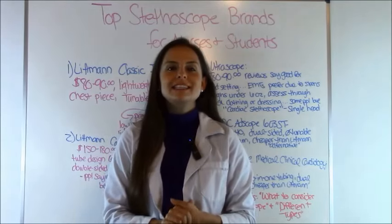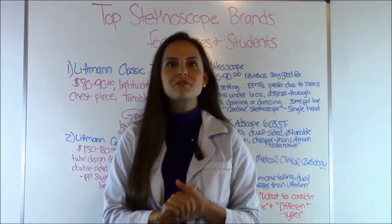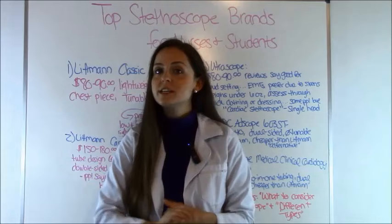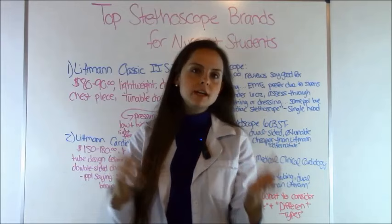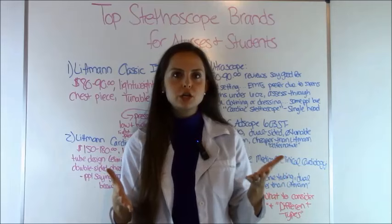Hey everyone, this is Sarah with RegisteredNurseRN.com, and in this video I'm going to be doing a three-part series on things you consider whenever buying a stethoscope. In this particular video, I'm going to be going over the top stethoscope brands for nurses and nursing students and what they tend to buy, the cost of them, and the features of each stethoscope, so you can be the judge and see what would best fit your needs.